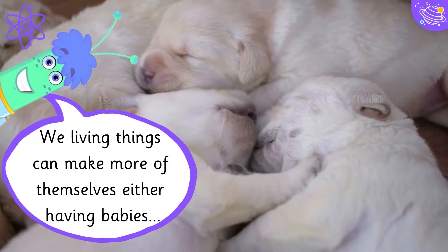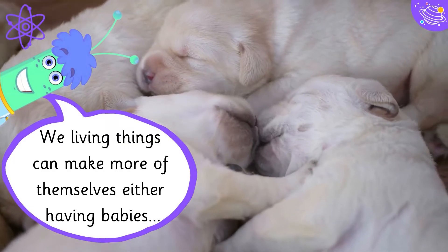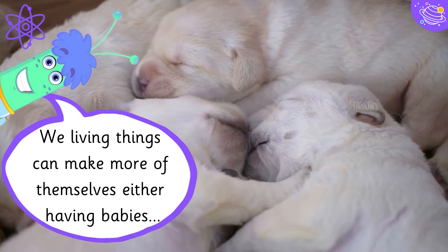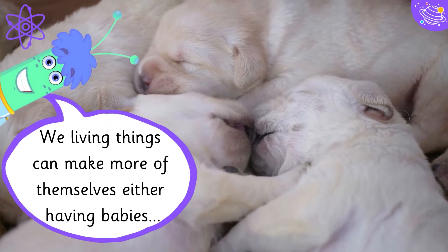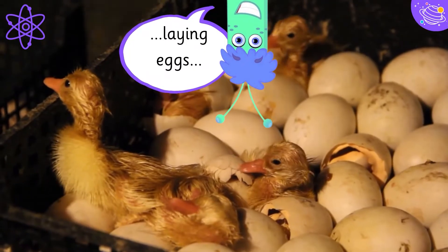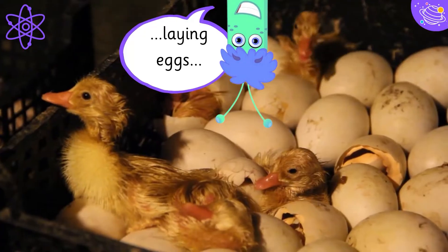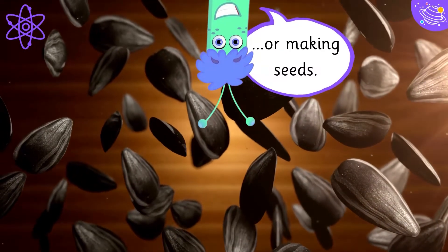Living things can make more of themselves, either having babies, laying eggs, or making seeds.